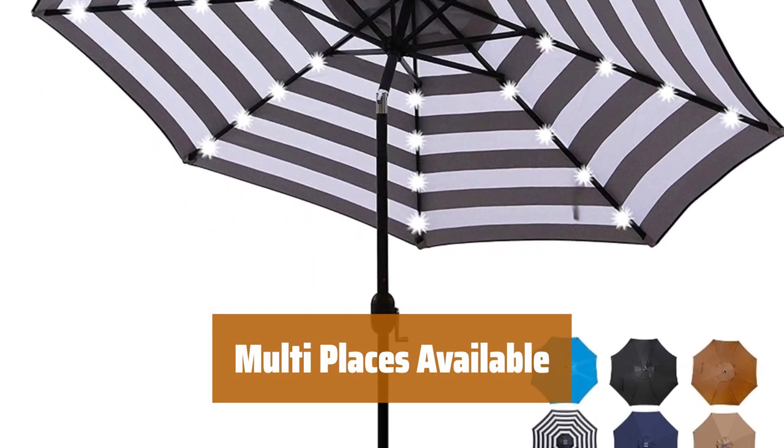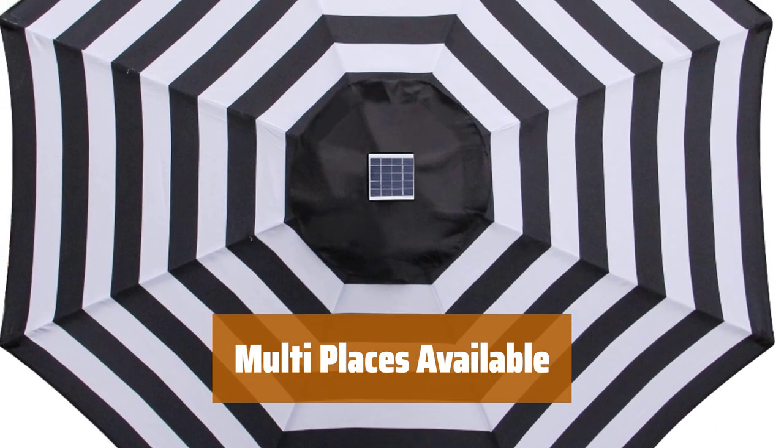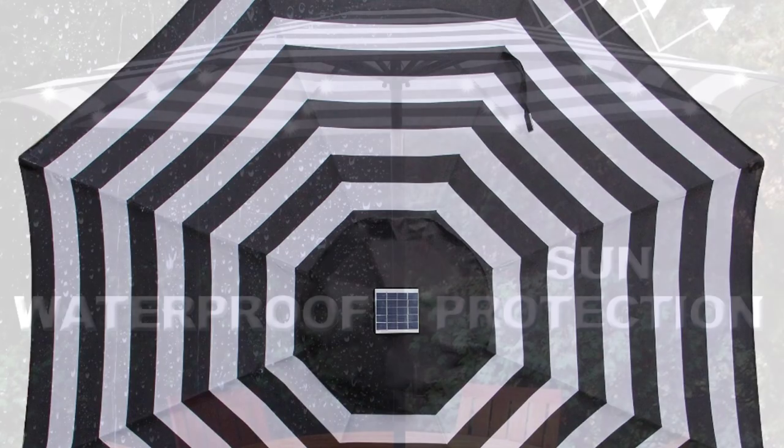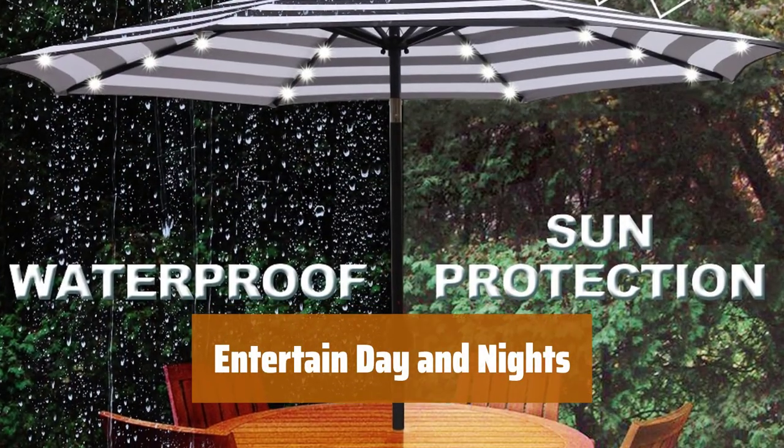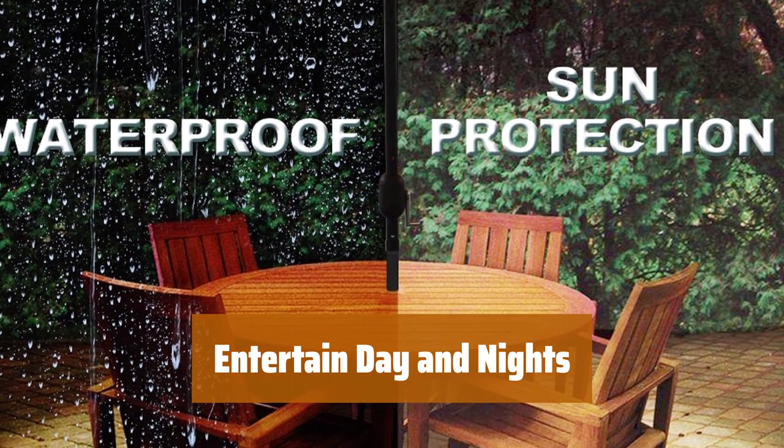At 9 feet in diameter, this LED lighted patio umbrella is great for entertaining in various settings like picnics, BBQs, or beach outings. Enjoy daytime drinks under the shaded umbrella or brighten up evening gatherings with solar-powered LED lights.